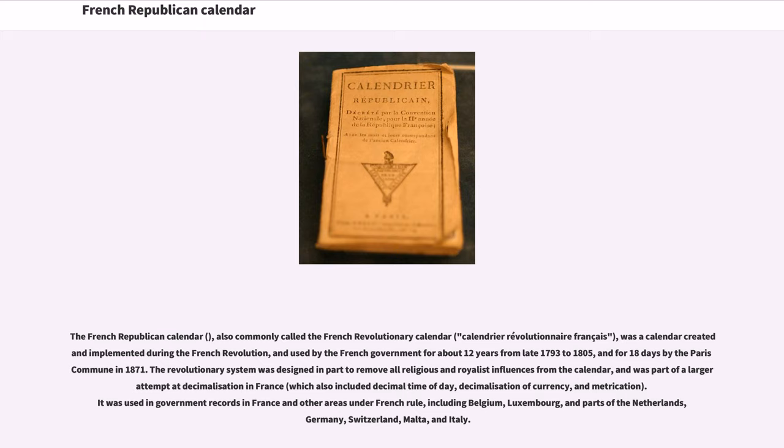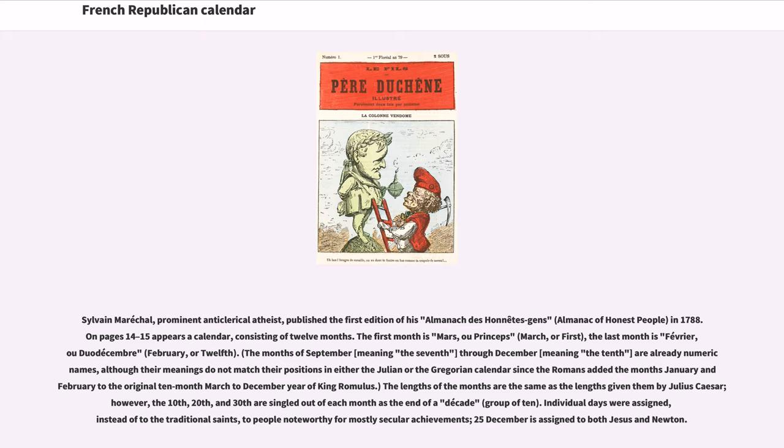It was used in government records in France and other areas under French rule, including Belgium, Luxembourg, and parts of the Netherlands, Germany, Switzerland, Malta, and Italy.